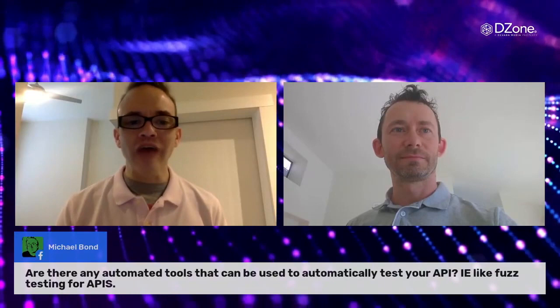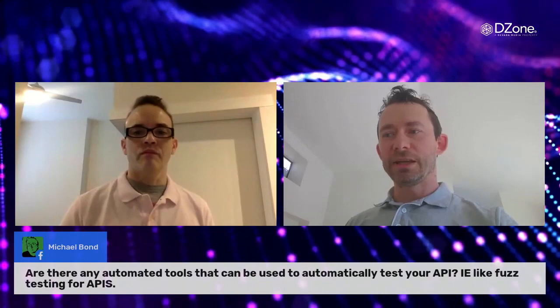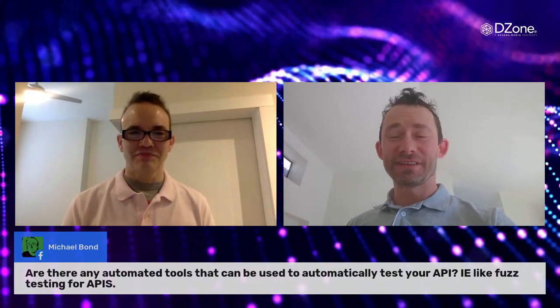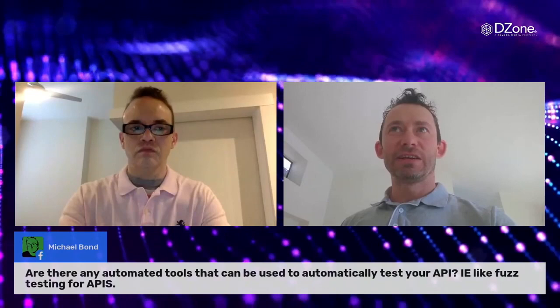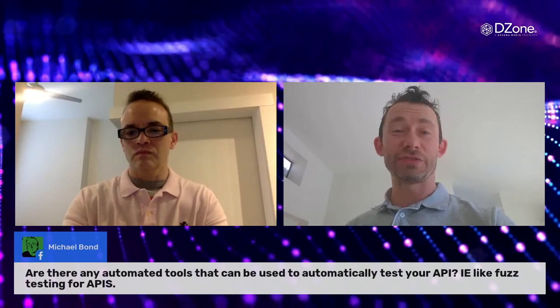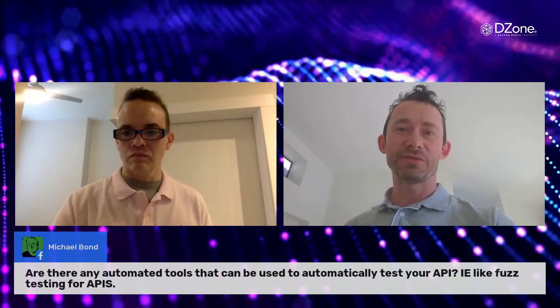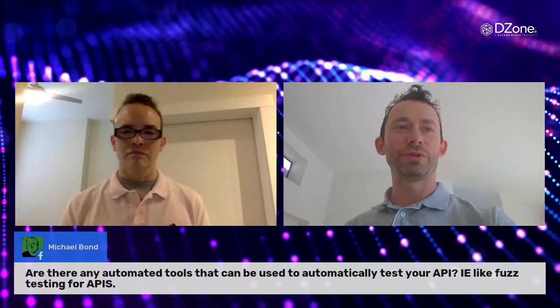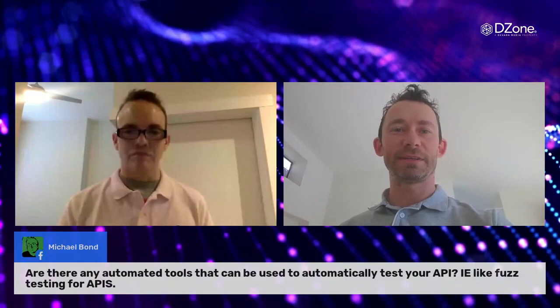Our next question comes from Michael Bond on Facebook: are there any automated tools that can be used to automatically test your API, like fuzz testing for APIs? I have a slight conflict of interest here because I work for 42Crunch, which has tools like that. We have a fuzz and conformance scan that can take your OpenAPI definition, your contract, and generate a security test to make sure the implementation conforms to your contract. There are also open source tools like OWASP Zap. In our newsletter, we try to cover all the tools — open source and otherwise — that exist in that space.